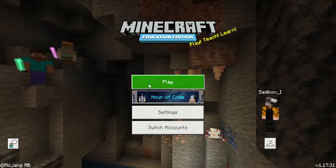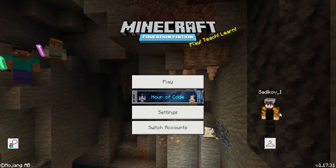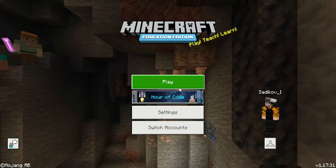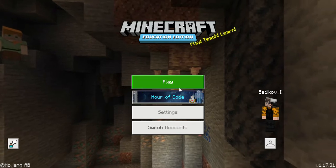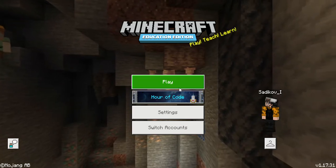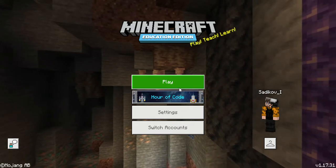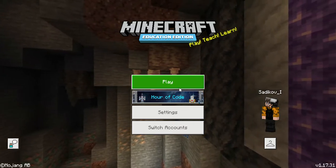Hello everybody! Today's video is a bit different. I'm going to be showing you my bedroom, and it's part of a monthly build challenge.